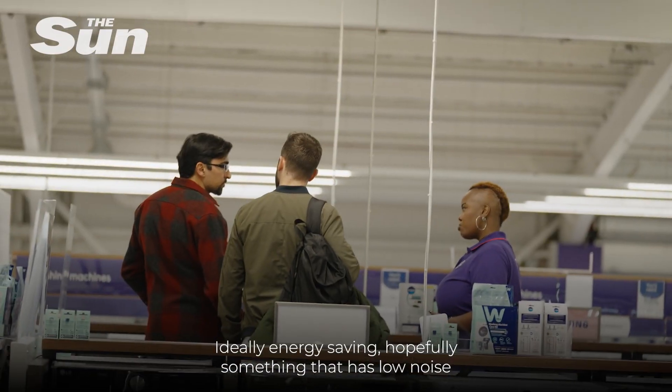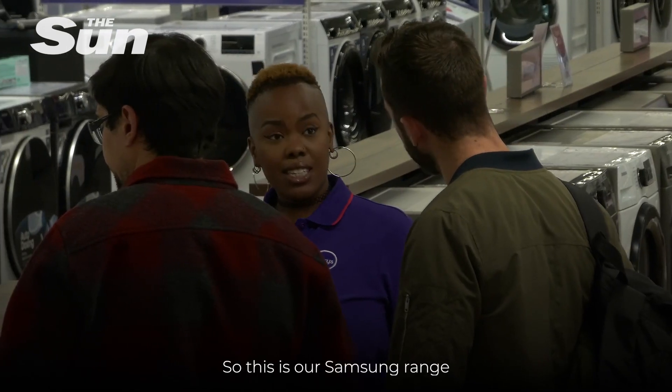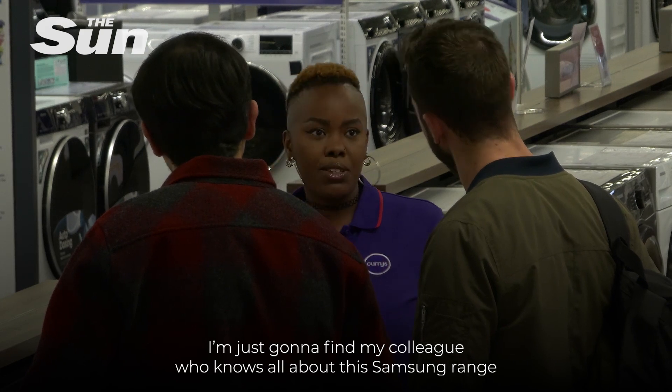What brings you to the store today? Ideally energy saving, and hopefully something that has a low noise. So this is our Samsung range, but give me two seconds — I'm just going to round my colleague who knows all about this Samsung range.